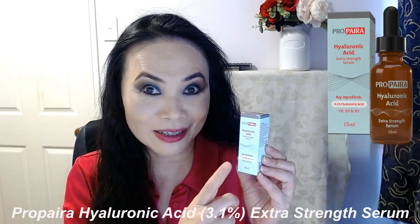Hi, I'm Jenny, welcome to my channel Beauty in a Minute. Thank you so much for joining me today. If you haven't done so yet, please consider subscribing to my channel, and if you liked my video today, please kindly give me the thumbs up. Today I want to talk about another Propyra product — this is my third Propyra product review.